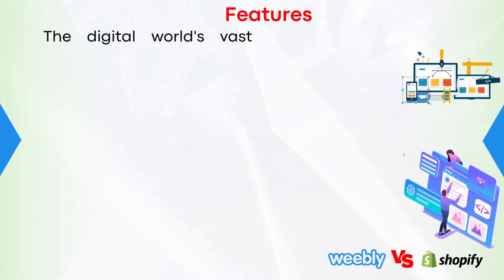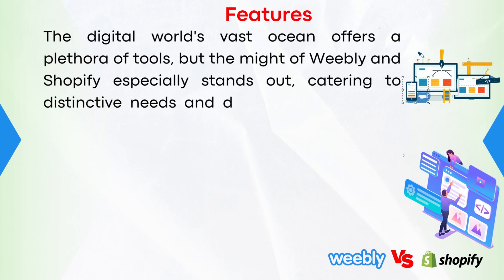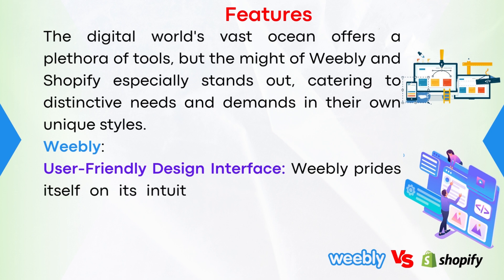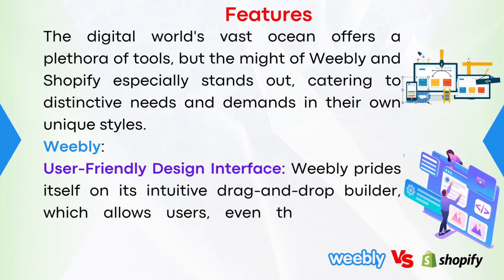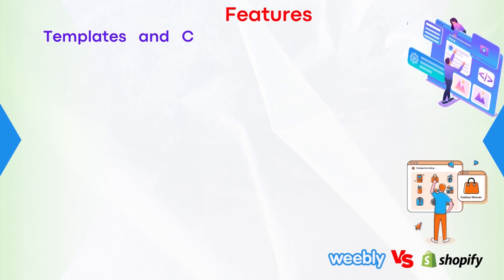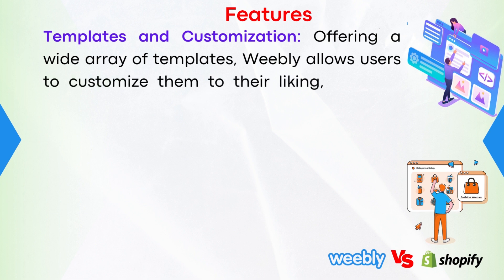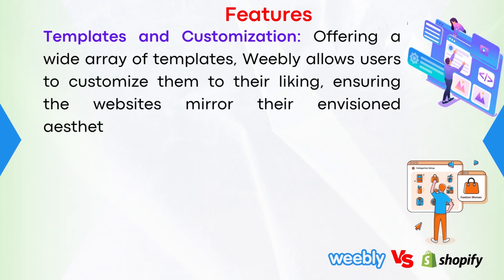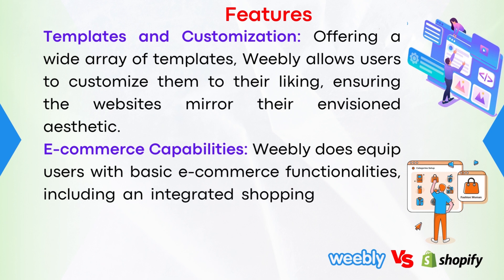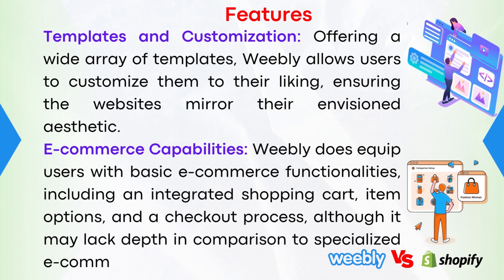Features. The digital world's vast ocean offers a plethora of tools, but the might of Weebly and Shopify especially stands out, catering to distinctive needs and demands in their own unique styles. Weebly's user-friendly design interface prides itself on its intuitive drag-and-drop builder, which allows users — even those with no technical knowledge — to create aesthetically pleasing websites with ease. Number one, templates and customization: Weebly allows users to customize a wide array of templates to their liking, ensuring the websites mirror their envisioned aesthetic. Number two, e-commerce capabilities: Weebly equips users with basic e-commerce functionalities, including an integrated shopping cart, item options, and a checkout process, although it may lack depth in comparison to specialized e-commerce platforms.